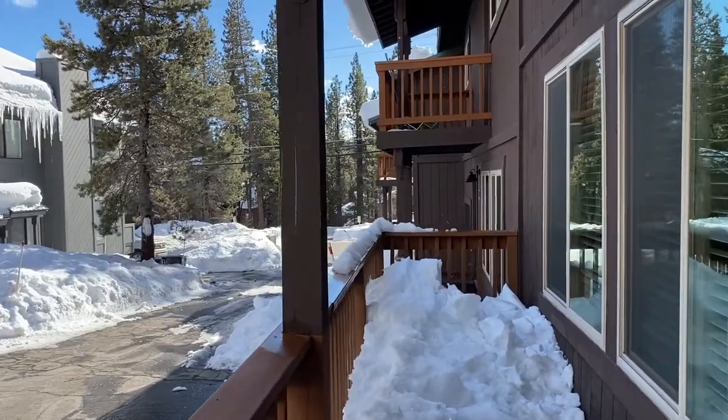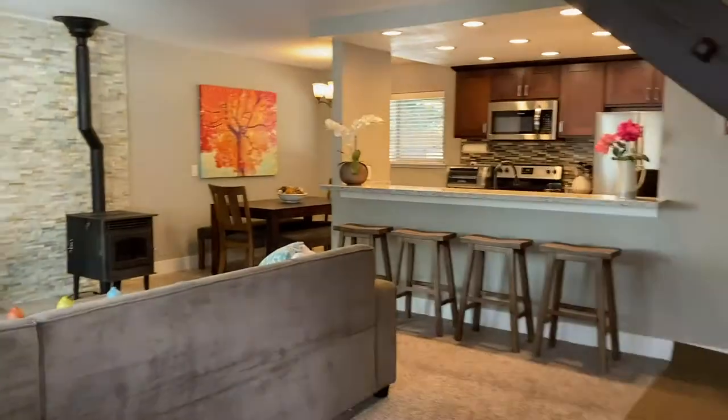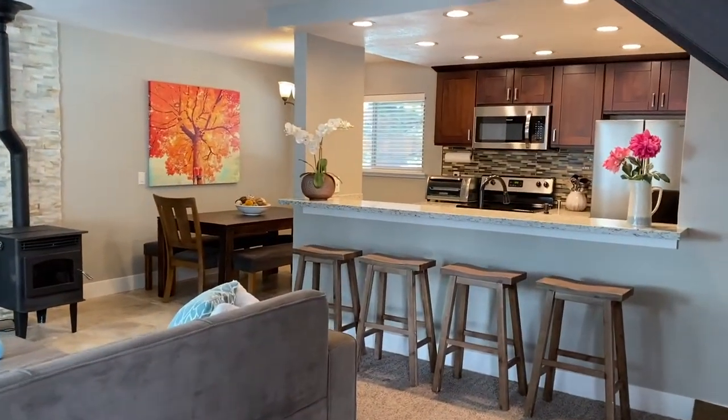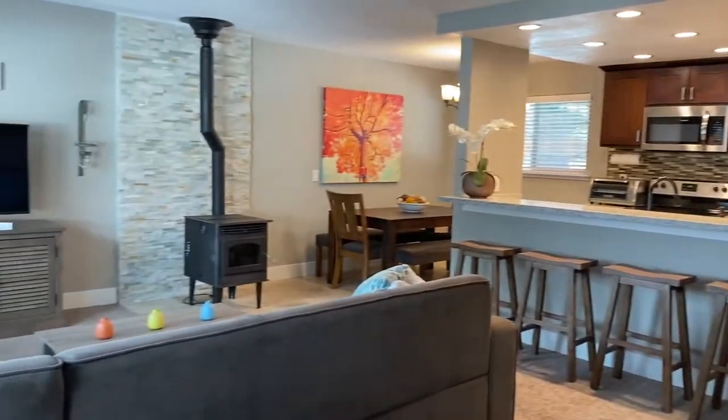The golf course lodge is that building right across Northwoods Boulevard there. Let's go on in and take a look around. Right when you walk in, you are in the great room.